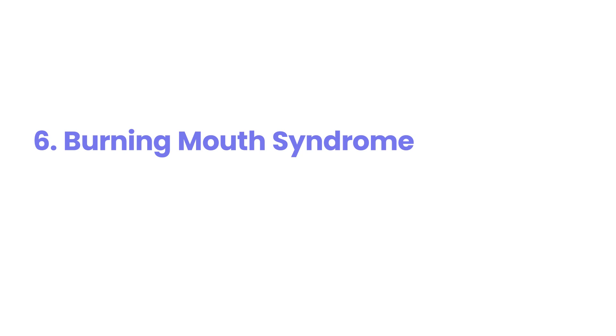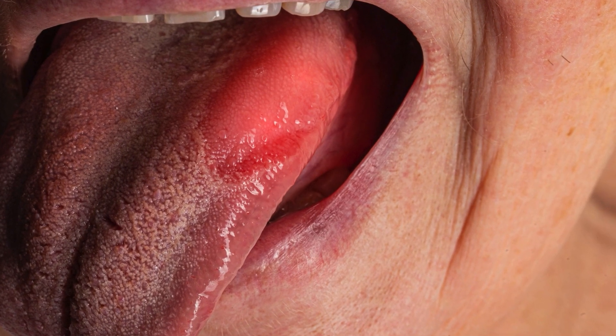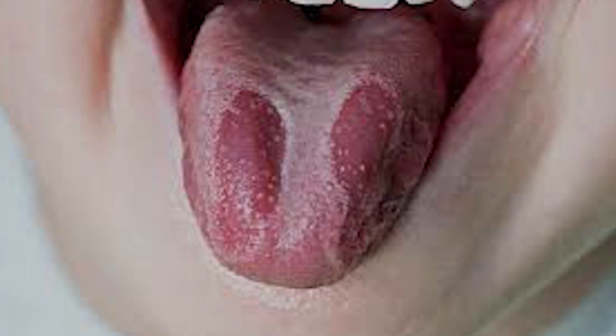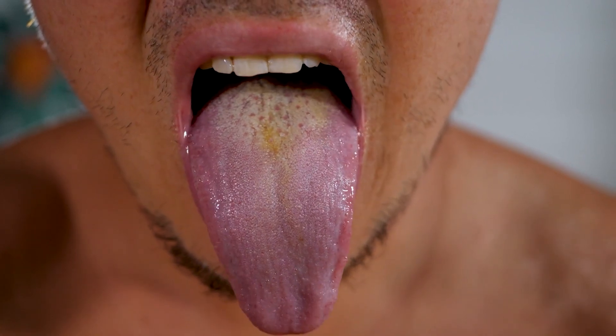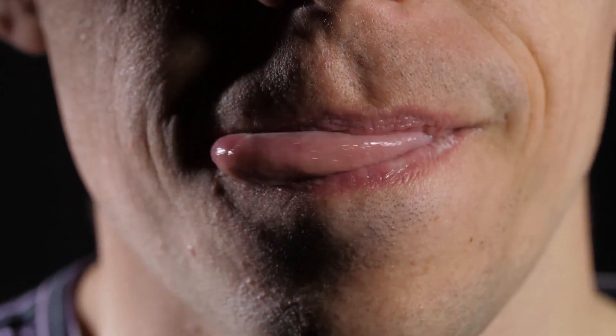6. Burning Mouth Syndrome (BMS). Burning mouth syndrome is a painful diabetes-related symptom, often presenting as a persistent burning or tingling sensation in the tongue, lips, or entire mouth, even without visible sores. This discomfort often stems from nerve damage caused by prolonged high blood sugar levels or dry mouth, another common diabetes symptom.